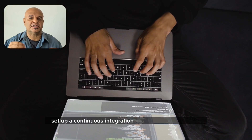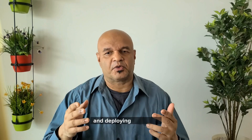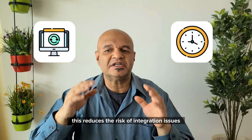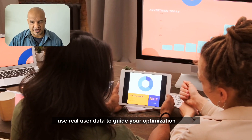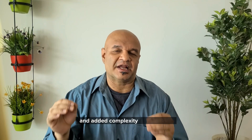Set up a continuous integration and deployment pipeline. Continuous integration and deployment automates the process of testing and deploying your code, ensuring that changes are integrated frequently and that your product is always in a deployable state. This reduces the risk of integration issues and speeds up the delivery process. Don't fall into the trap of optimizing too early — focus on getting your product to market first, then use real user data to guide your optimization efforts. Premature optimization can lead to wasted time and added complexity to your code.